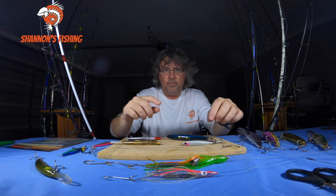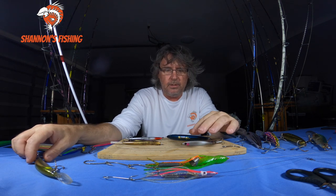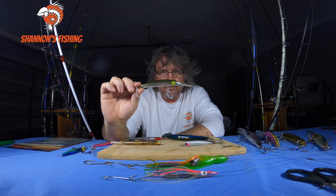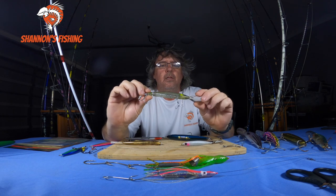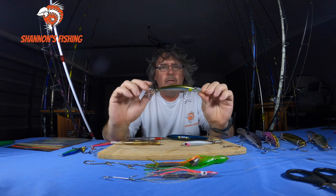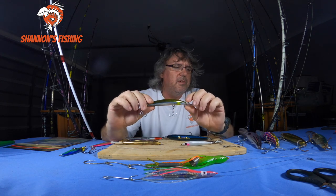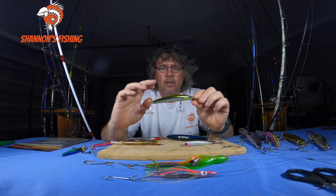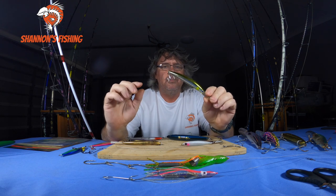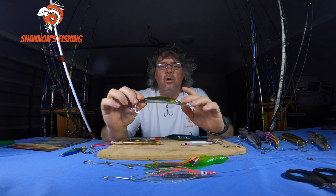The next one — not many people do this but it works very well — is trolling little hard-bodied lures for spotties. I'm not talking about big lures for Spanish here. This is a Double Clutch lure; these little Double Clutches have a good bib so you control them quite quickly at five or six knots, no problem. They've got a really sharp shimmy, they shine like mad, and spotties jump all over them. People don't troll these types of things for spotties for some reason — they're either trawling big lures for Spanish or trawling baits.